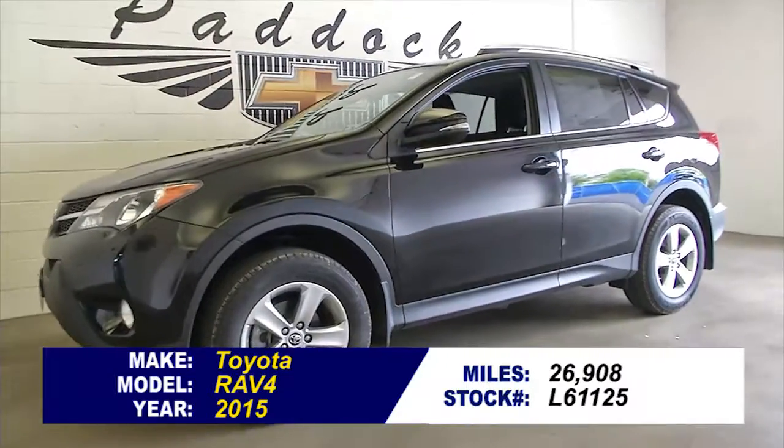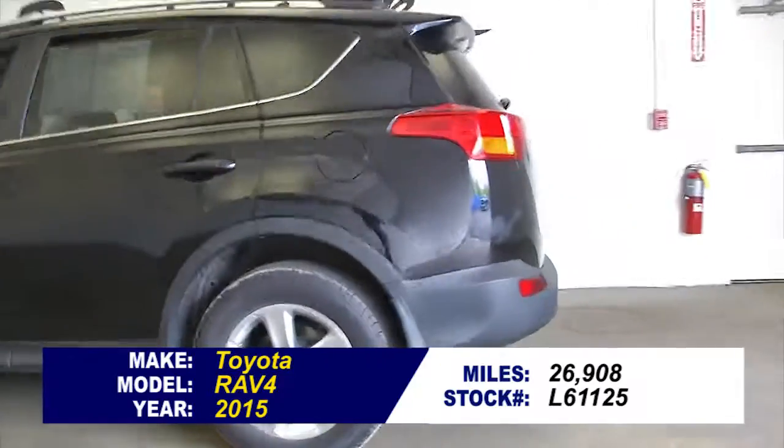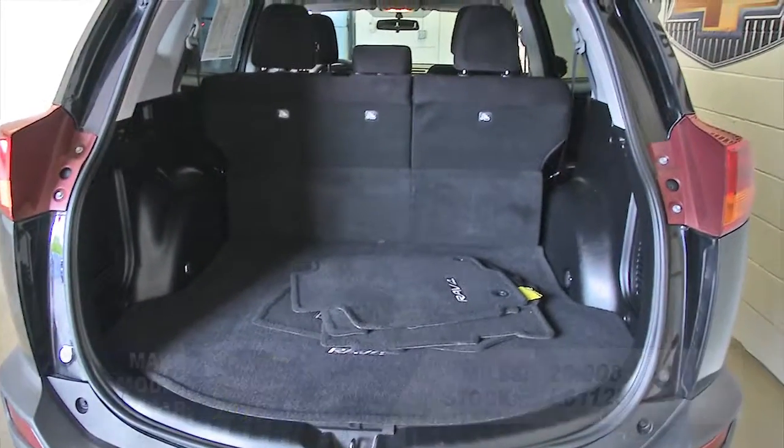Stock number L61125. This is a 2015 Toyota RAV4 with just under 27,000 miles on it. In this video walk-around, we're going to start at the back of the vehicle, work our way to the front, and help you see the true condition of this beautiful RAV4.